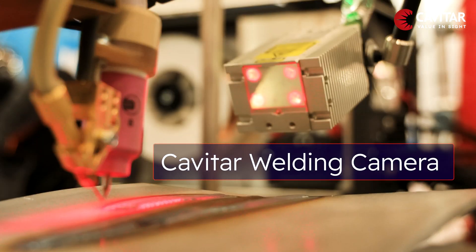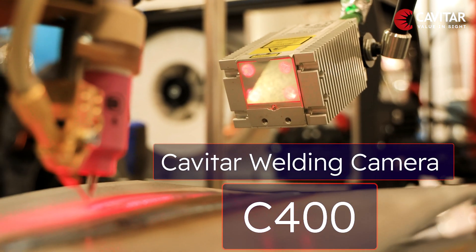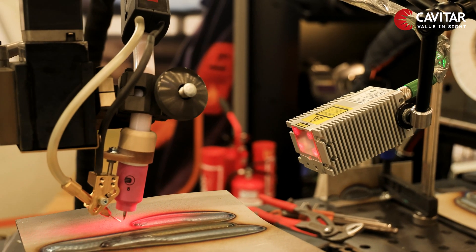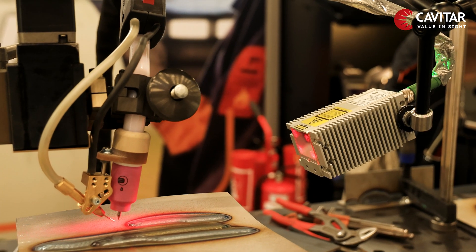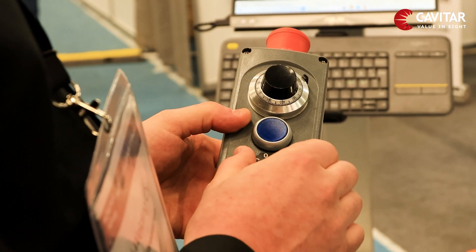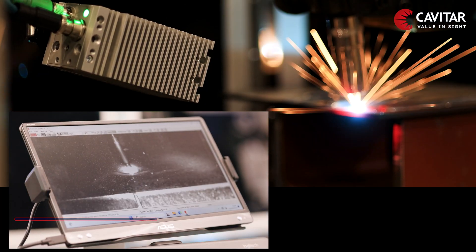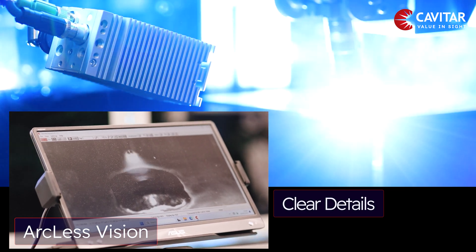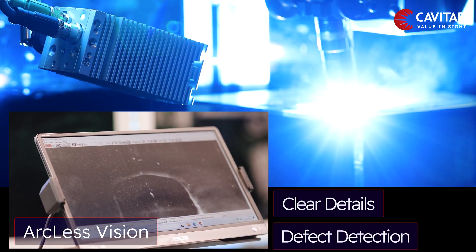Equipped with Cavitar Welding Camera C400 and its arcless vision, the operator is now able to see through the blinding light with ease and detect any defects immediately. Each spark is made visible and each droplet of the weld is captured with crystal clear details, allowing for defect detections.